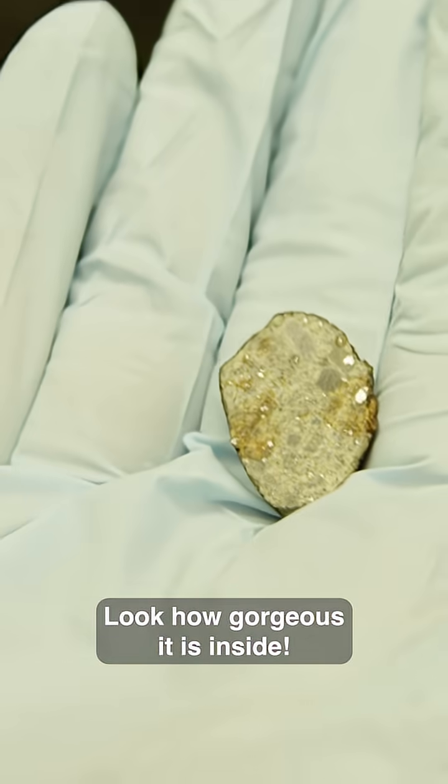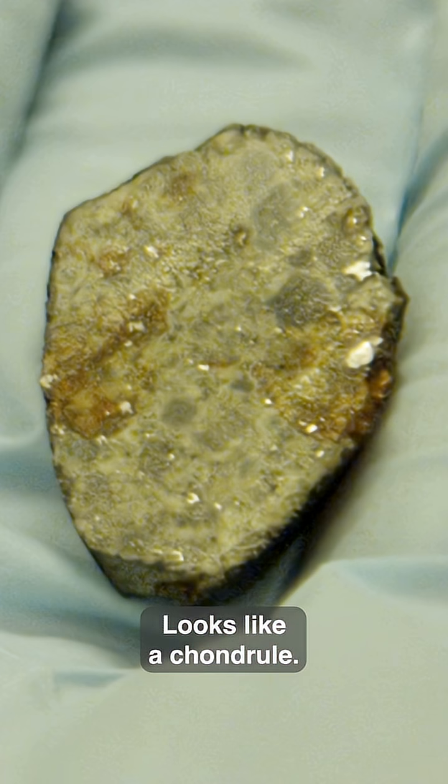Look how gorgeous it is inside. Is that a chondrule right there? It's like a chondrule.